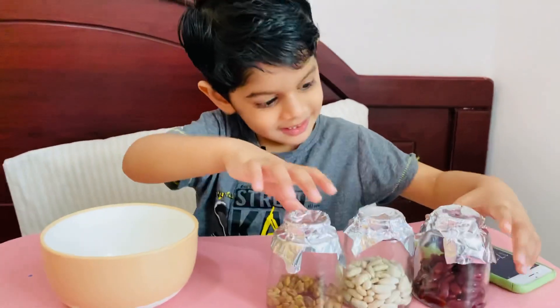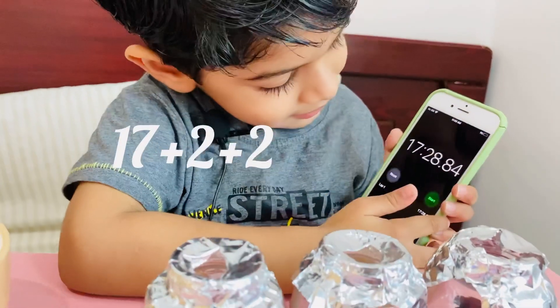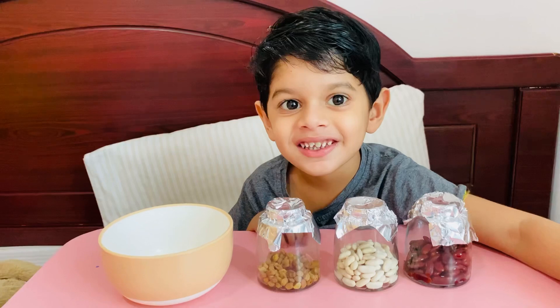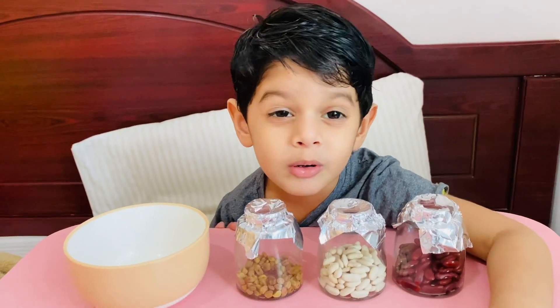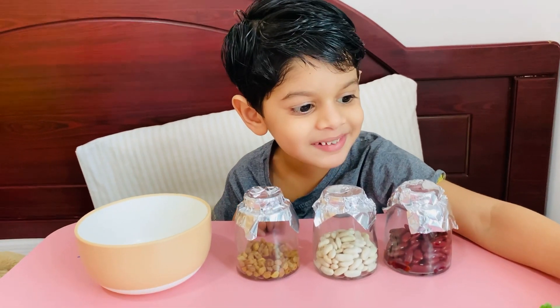Yes! Finished! How many minutes? 3 minutes 17 seconds! Thank you everyone! Try this at home! Please subscribe to the channel!